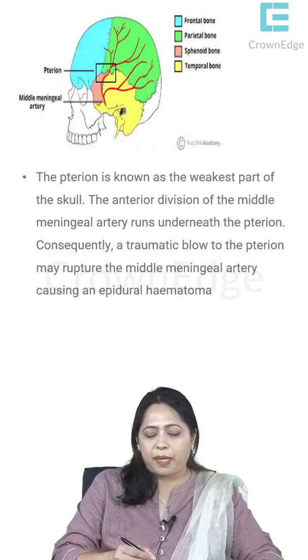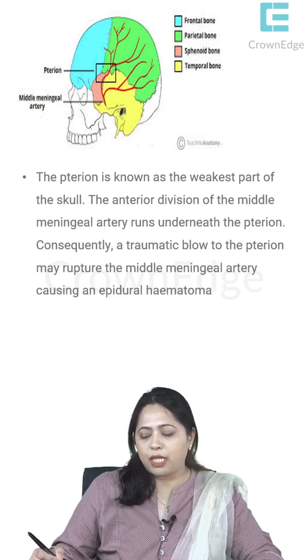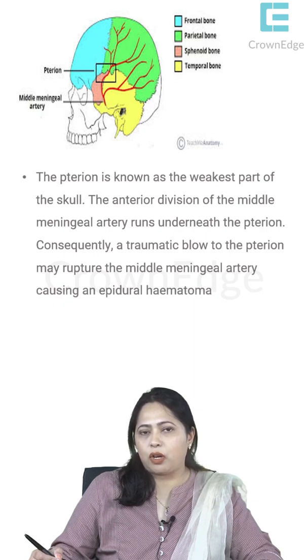The meningeal vessels supply the meninges and are present outside the dura mater. The anterior branch crosses the pterion, and damage to this anterior branch can result in epidural hematoma. That is why the pterion is an important landmark — any damage to this region can cause hematoma in the brain.